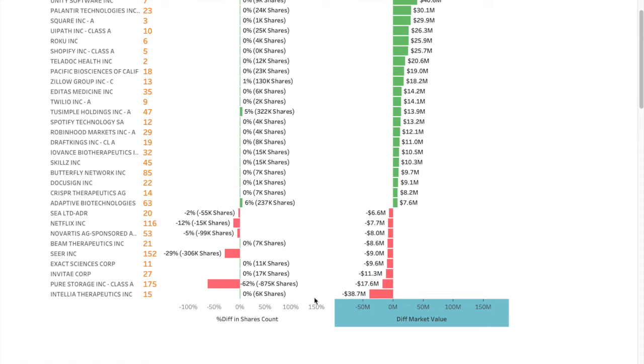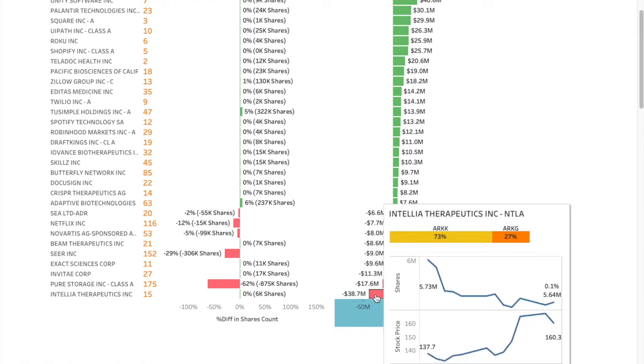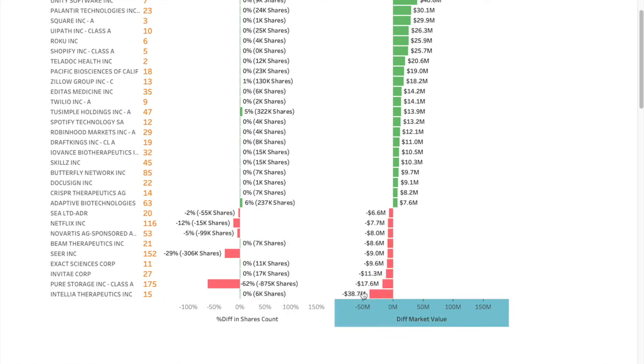The biggest negative mover is Intellia Therapeutics because the stock price went down, with hardly any movement on shares there as well.